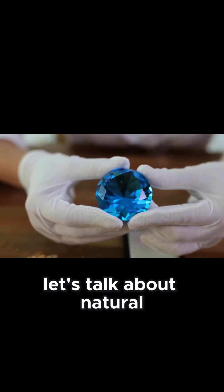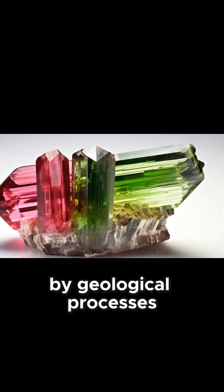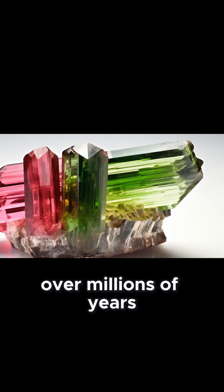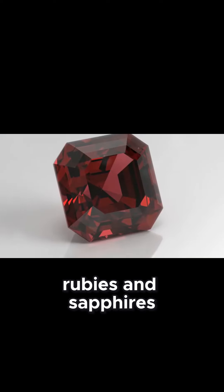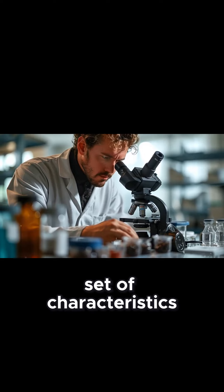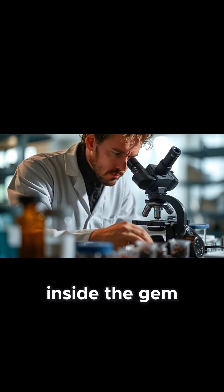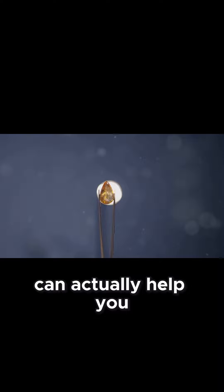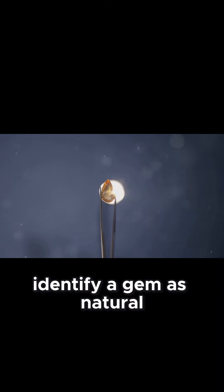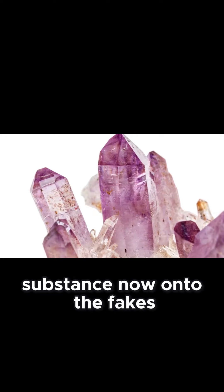First off, let's talk about natural gems. These precious stones are formed by geological processes over millions of years. Think of diamonds, rubies, and sapphires. Each has its unique set of characteristics, like inclusions, which are tiny imperfections or birthmarks inside the gem. These inclusions can actually help you identify a gem as natural. For instance, a natural emerald will often have small fissures filled with a foreign substance.